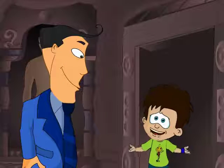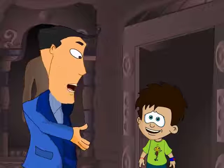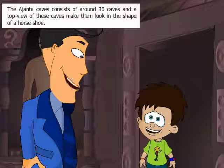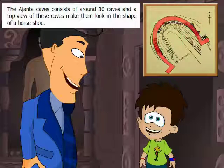Ajanta Caves? Where is that located? The Ajanta Caves lie within the Sahayadri mountain range. It's near Aurangabad district in Maharashtra. Are there multiple caves? Yes! There are around 30 caves. An interesting fact is that a top view of these caves makes them look in the shape of a horseshoe.